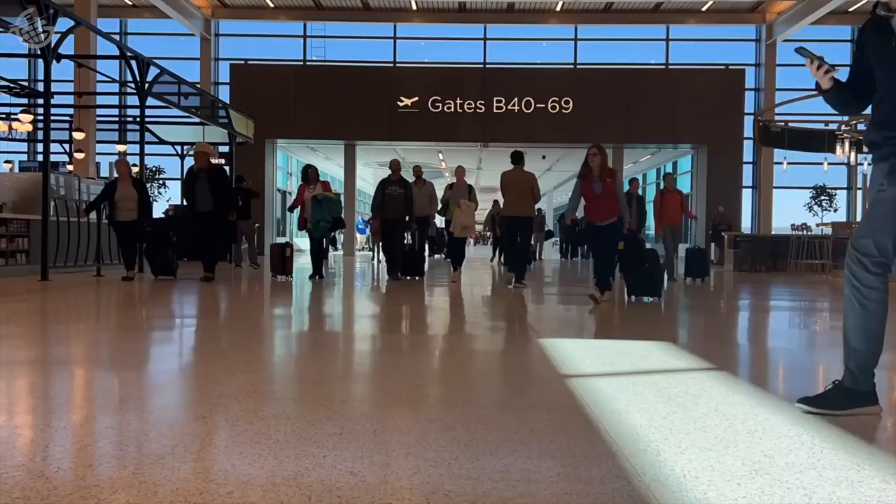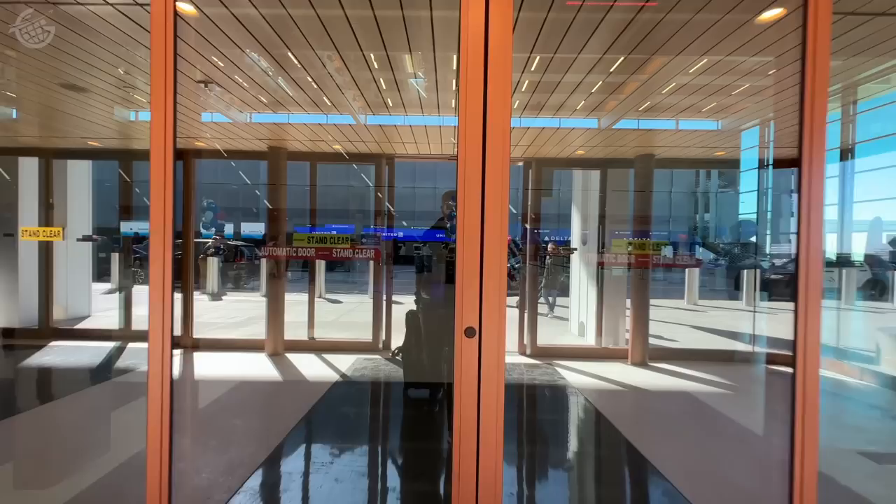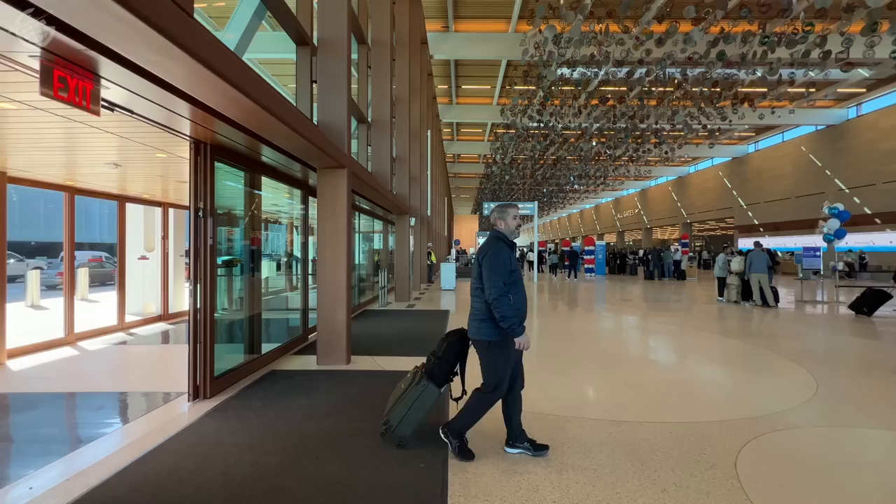Hello, Jet Setters. Welcome to the world's newest airport terminal. This is Kansas City International. I'm Jeb Brooks from greenergrass.com. What do you say we head inside for the very first time and check it out?